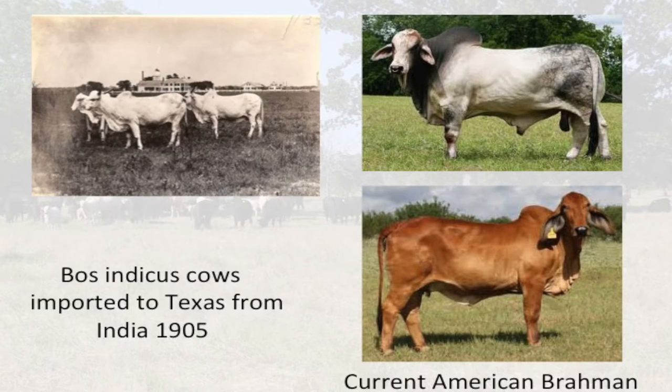Looking at the straight Bos indicus cattle, here are some cattle imported from India in 1905. The current American Brahman is a combination of several Bos indicus breeds, available in either the gray or red version. Nellore is another fairly popular Bos indicus breed in the U.S. — it's the second most popular, with Brahman being number one by far. Nellore are very similar in their look to the Brahman.